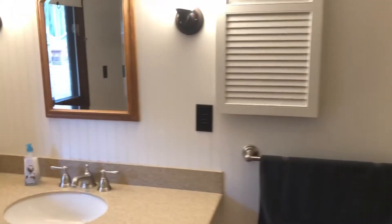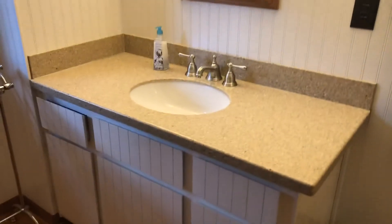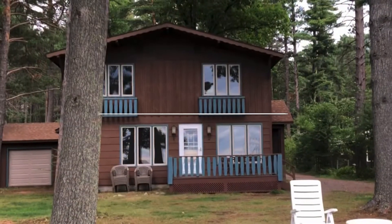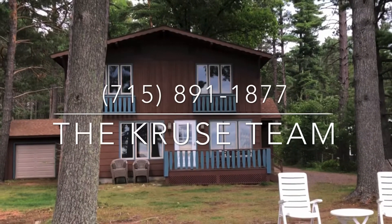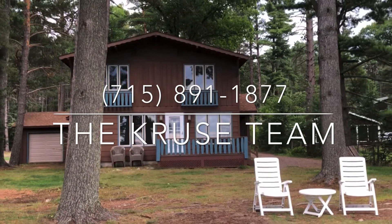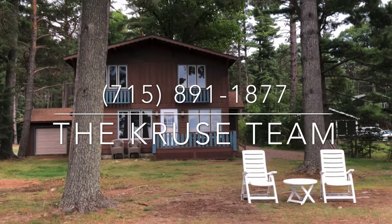And a full bath upstairs as well, also really good sized. This one won't last long — come take a look at it.